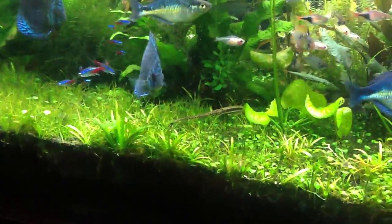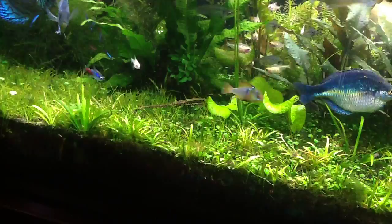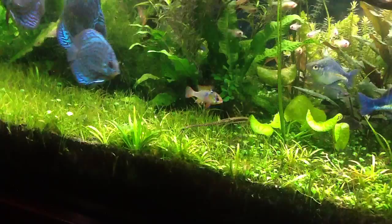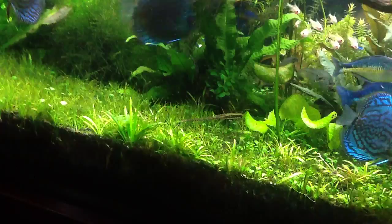Hey, what's going on guys? Just a quick video. I just saw Dustin's video on the Farlowella catfish — I can't ever say it — the Farlowella catfish. It's named after the guy that found it. I've always been fascinated by them. If you're in a bigger city, they're pretty common in the pet stores.